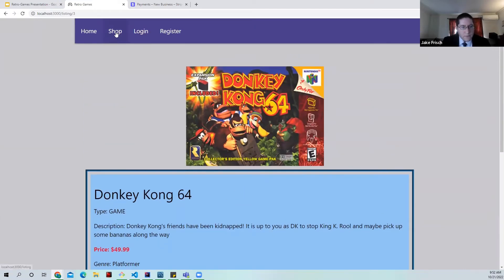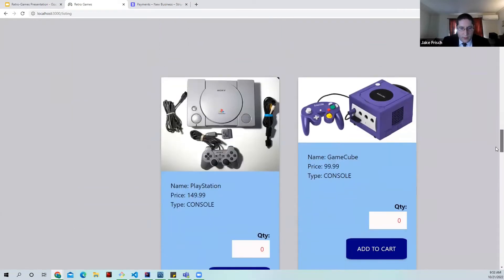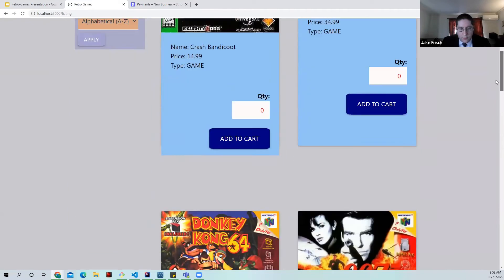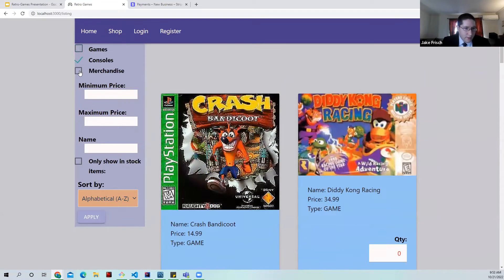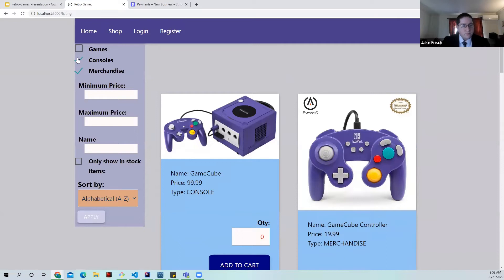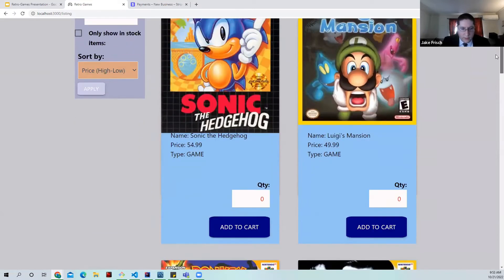Now let's go shopping. Here you can see the list of all products being sold. On the left side we have a filter bar. We can filter by games to only see games, or combine filters — for example console and merchandise. If you're on a budget, you can set a maximum price, say $60, and sort by price high to low, and you'll see no products above $60.